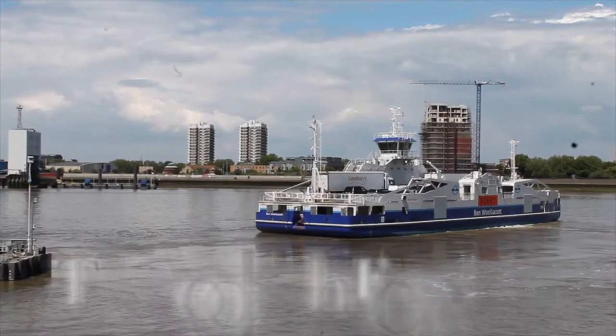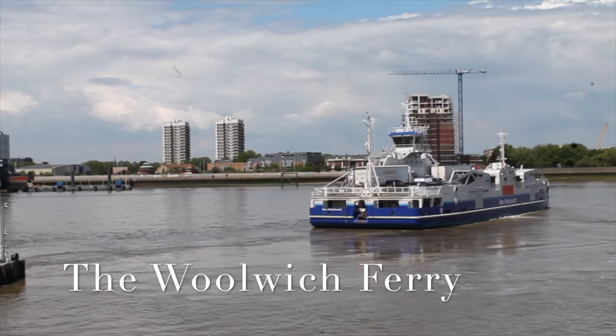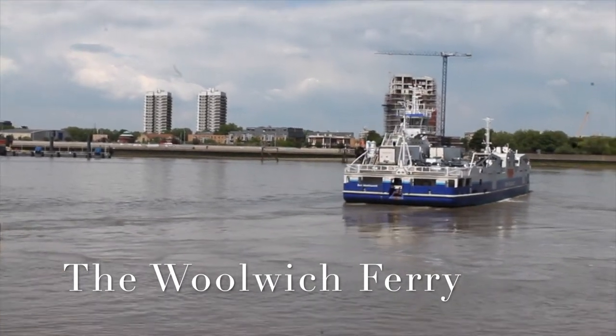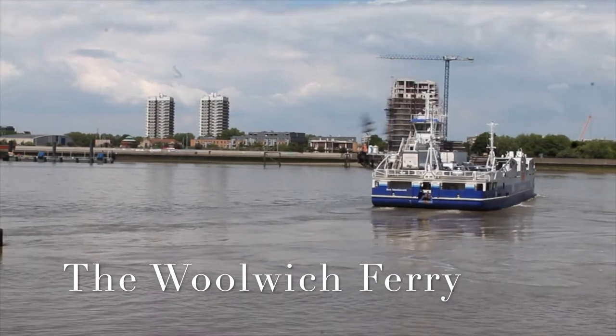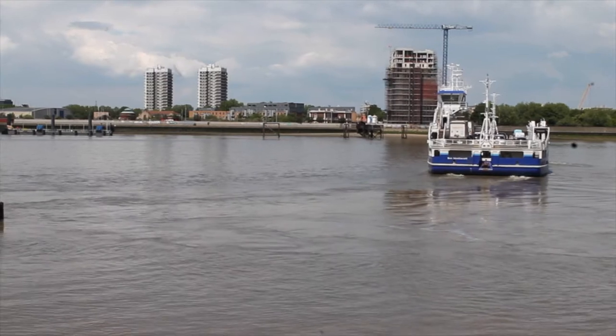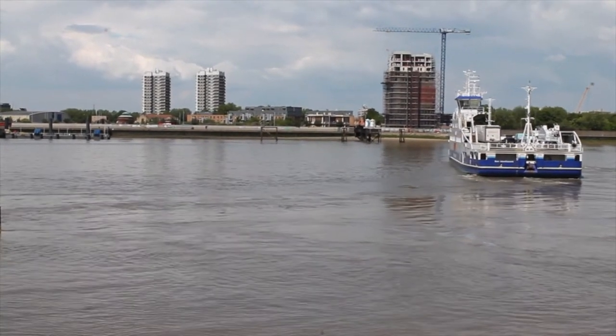The ferries have been operating here since the 14th century. As you can see here, this is the Woolwich Ferry — it connects Woolwich to east London. The Woolwich Ferry is actually free to take; it's completely free and you do not need to pay any fees to use the transportation.